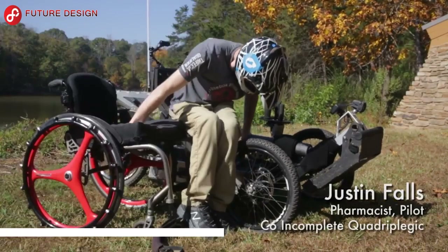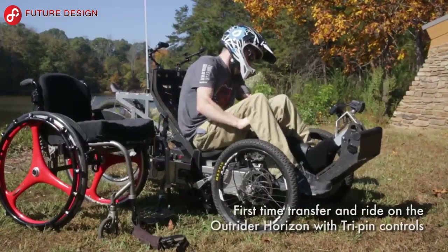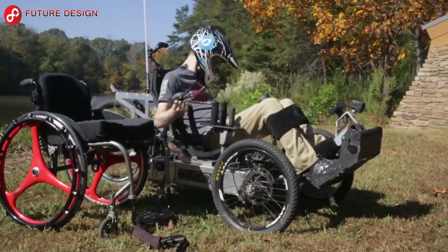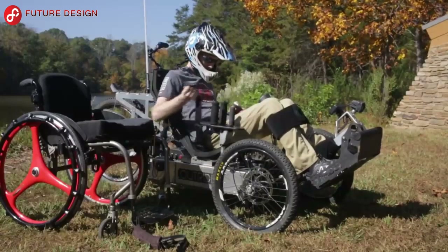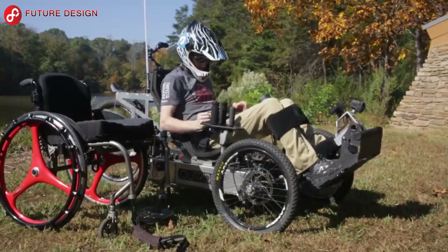Adaptive Off-Road Vehicle: Whatever your skill level, there is a Horizon configuration to suit your wants and needs. With the 3-pin Horizon, it gives high-functioning paralyzed individuals the freedom and independence to join friends and family on hikes, bike rides, and neighborhood trips.